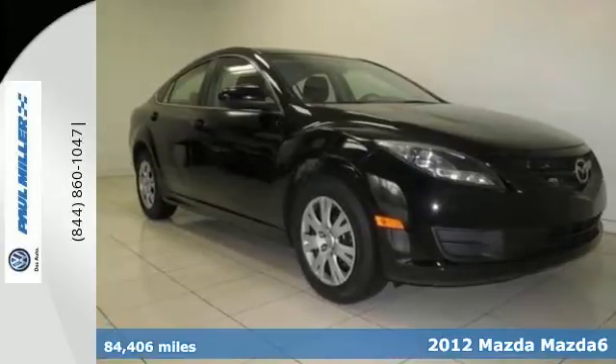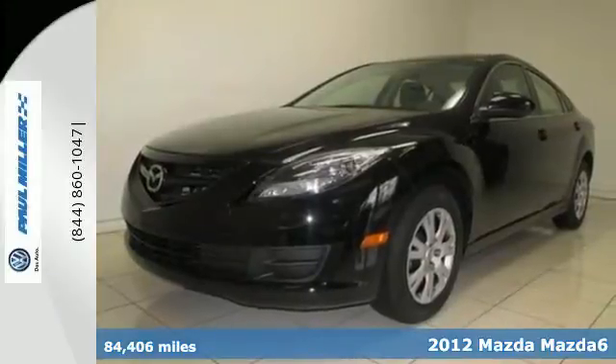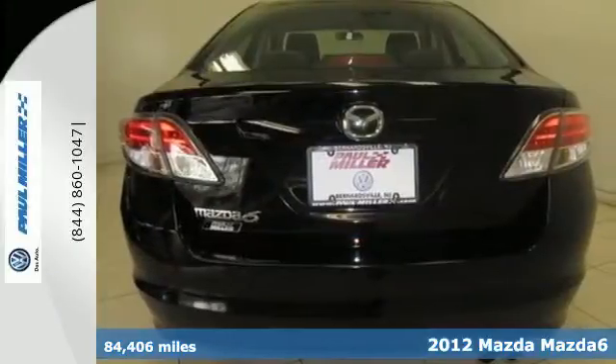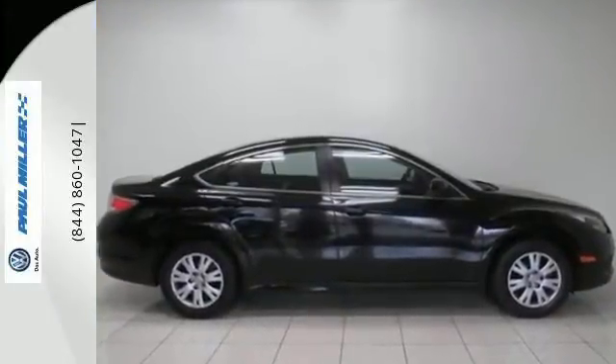It's a 2012 Mazda 6. This sedan provides more precise handling than the average family car. It comes standard with a tire pressure monitor, rear defroster, air conditioning and a CD player with steering wheel audio controls.